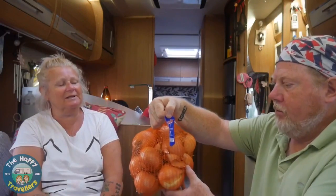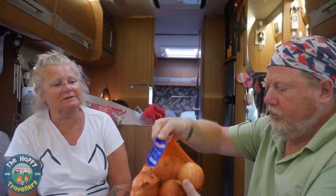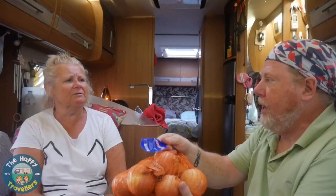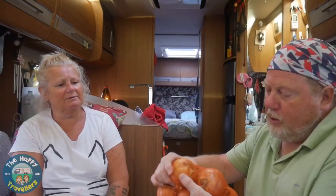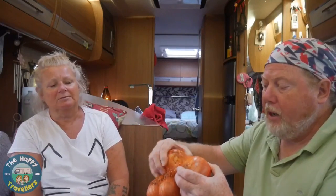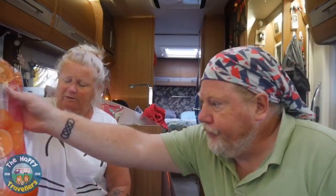Next, the onions - lovely ones. There are two kilograms here for €1.99, effectively one euro per kilo, which works out to about 80p a kilo. There's one iffy onion in there that's gone off, but you get that anywhere. These are from Lidl.